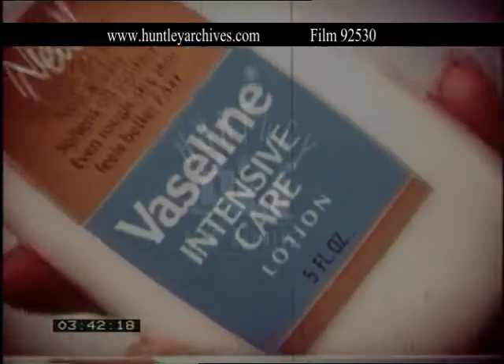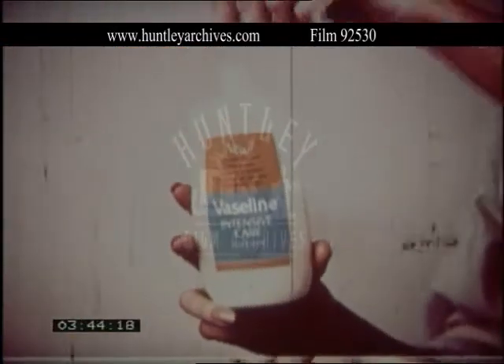Yes, a few moist drops of Vaseline intensive care lotion makes dry chapped hands soft as new again. Vaseline intensive care lotion.